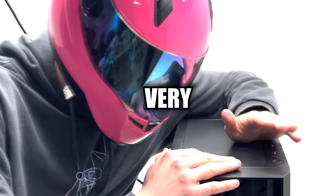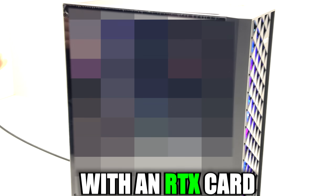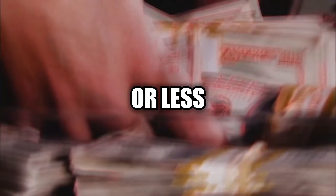Today we're off to a very difficult task: building an actually good gaming PC with an RTX graphics card for 300 euros or less. Can we do it?